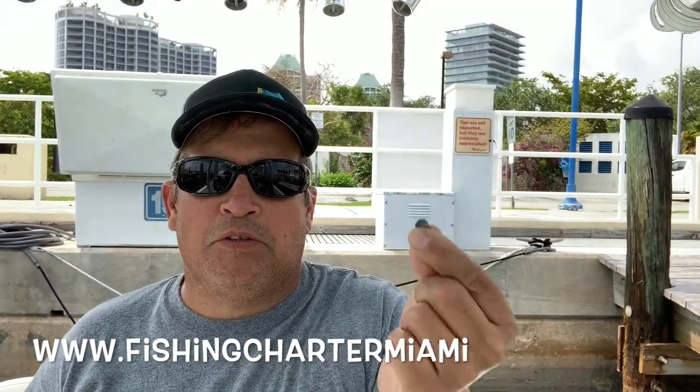Another item that's very useful is a split shot. Split shots are usually associated with bottom fishing and yellowtail fishing, but they also come in handy when you're trying to keep your kite clips from riding up the line. You can use these to cinch that down, and in certain situations for catching bait when bait's tough. So it's always a good thing to have a split shot.